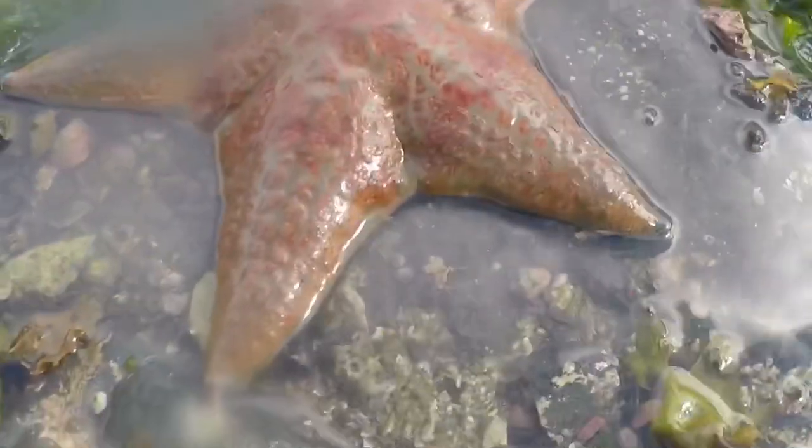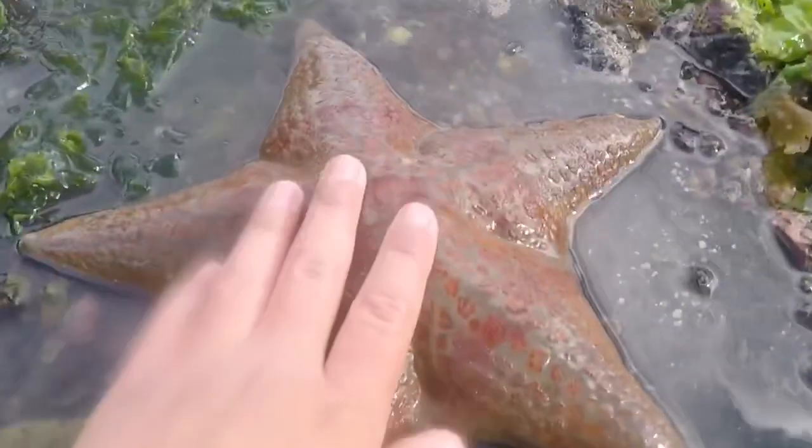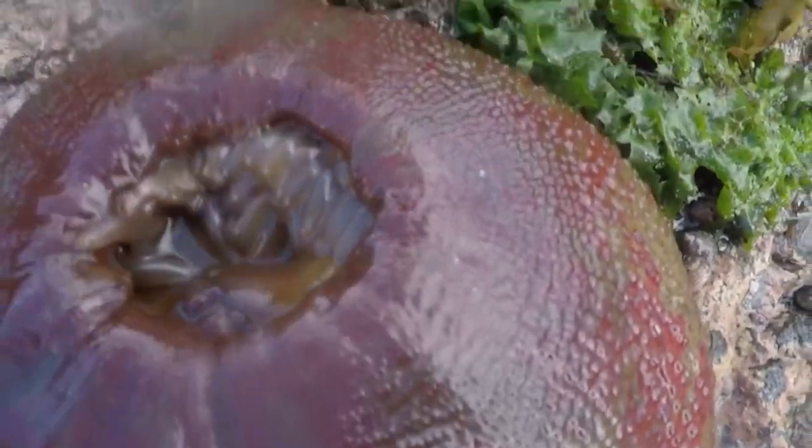Look at this humongous starfish! Look at my hand compared to it — huge. There's anemones next to it, and all these other guys and crabs.